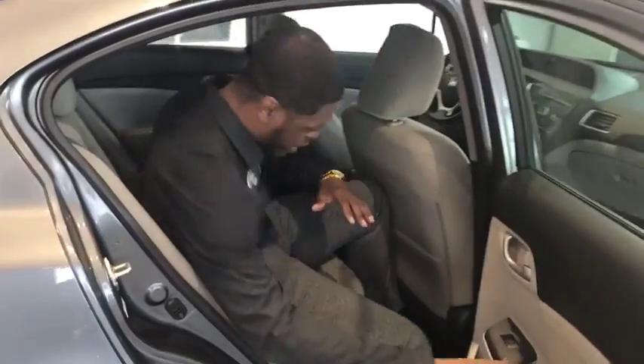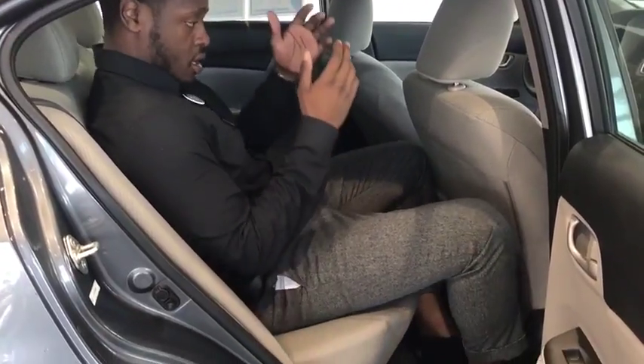So now if you go around here, I'm just going to sit in here and show you that you've got plenty of leg room and plenty of head room. It's a compact vehicle, but it's got plenty of space.